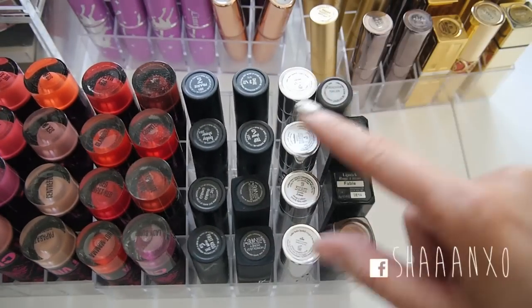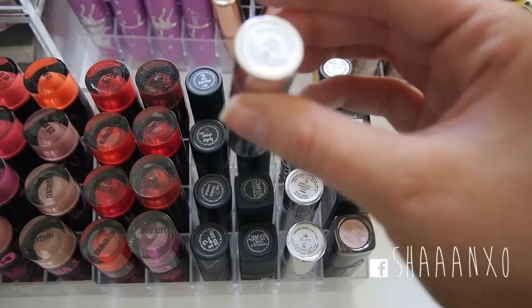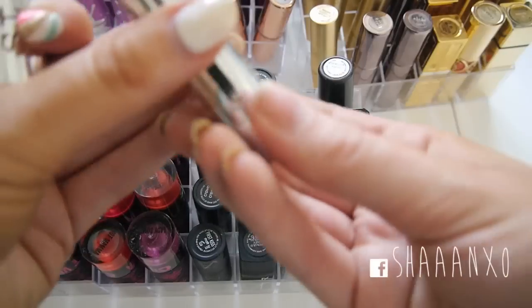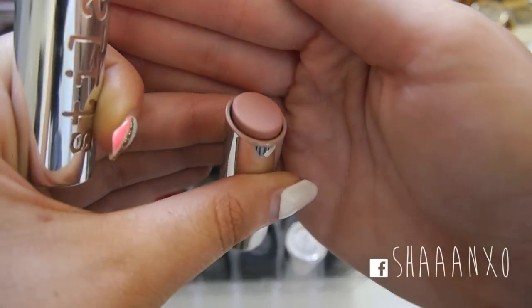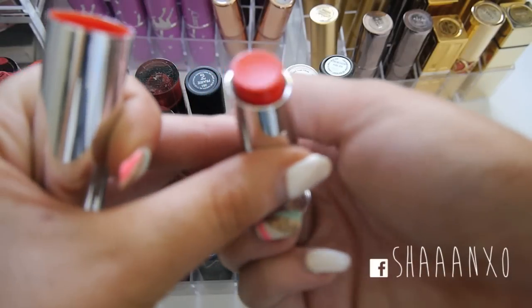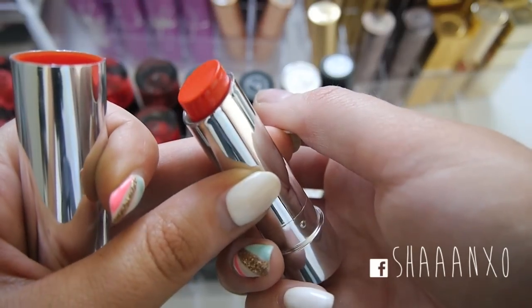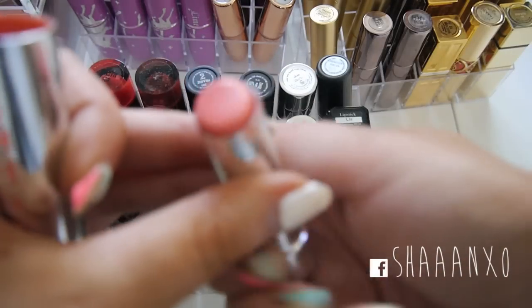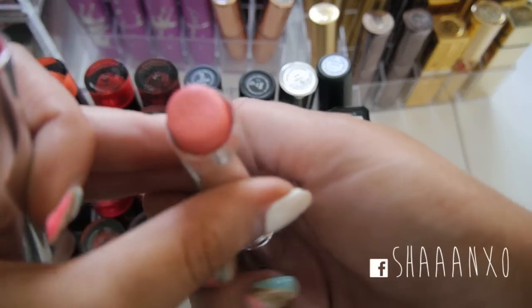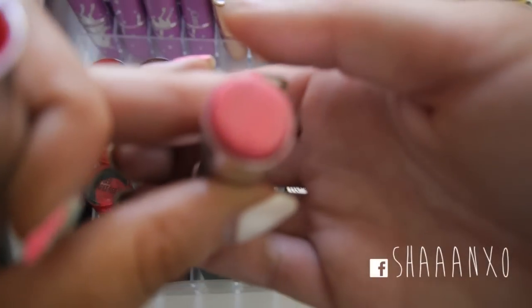I also have four of my Stila Color Balm lipsticks. This one's in Olivia - a dark kind of nude. This one is called Valentina which I haven't tried before but it's like a real vibrant reddish orange, like a blood orange colour. This one is my favourite and it's called Avery - it's just like a peachy pink. And then this one here is called Elle and it's just a really pretty bright medium pink colour.